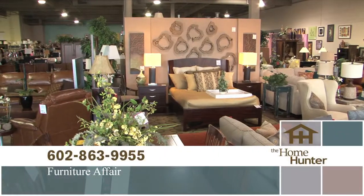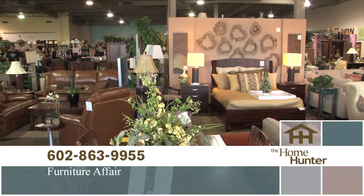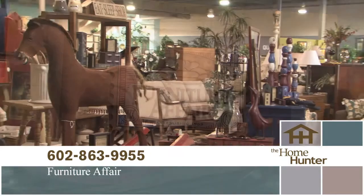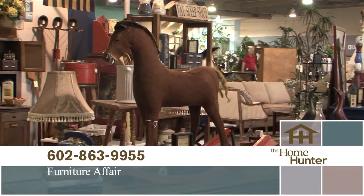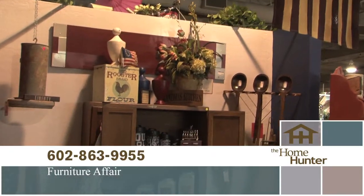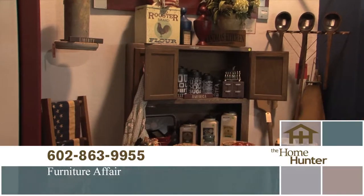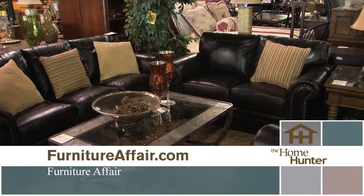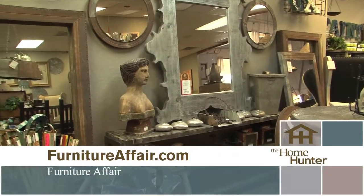Whether you're looking for a house full of furniture or just a special piece, come out to Furniture Fair today. Located on the northwest corner of 7th Street and Coral Gables, Furniture Fair is your model home furniture store at discount prices. Call 602-863-9955 or visit their website at furniturefair.com.